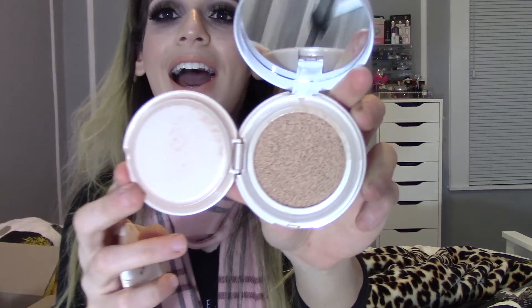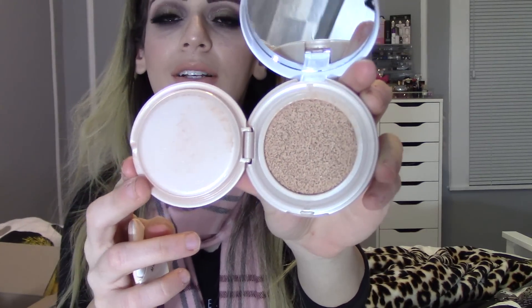The next thing I picked up is this Maybelline Dream Cushion Liquid Foundation and this is beautiful. There are eight shades in the line. I picked mine up in shade 20, which is the second to lightest shade, and it is a cushion foundation. You basically just open it up — there's a mirror, a little puff thing to apply your foundation with, a light cover, and then the cushion itself. I've been testing this out and I really really do enjoy it. It gives a really nice finish on the skin. A little bit pricey for a drugstore but Amazon has a really good deal on this.